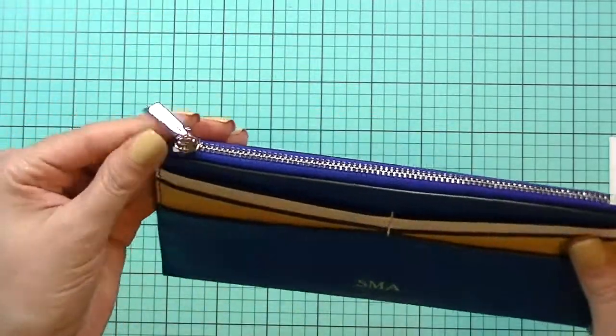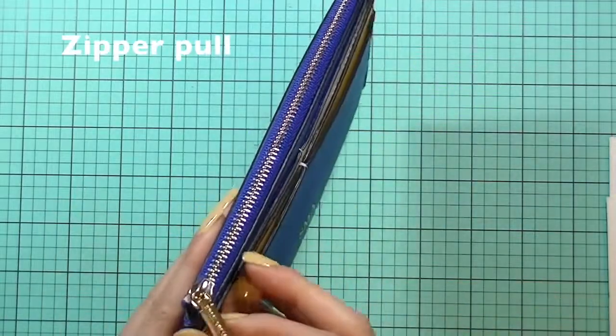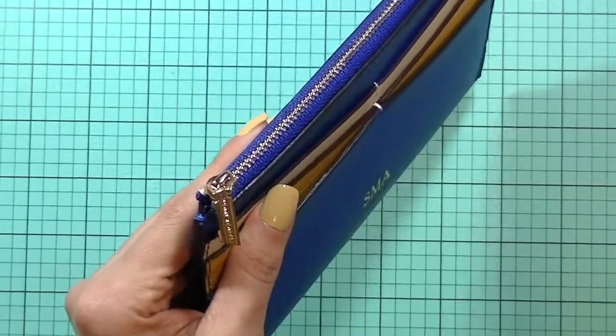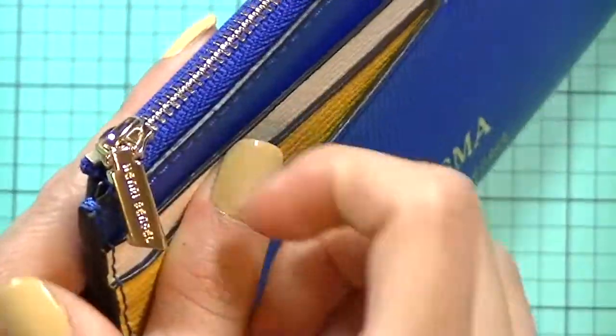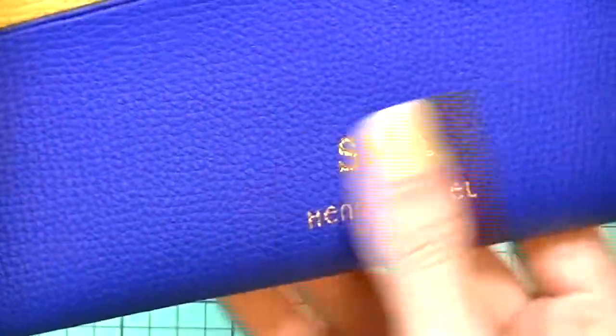It has a nice Henry Bendel zipper right there — let me zoom in a little. So pretty! And then there's the personalization, just like the other bag.